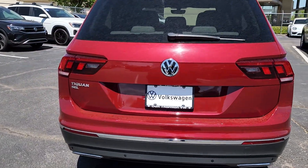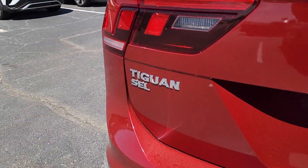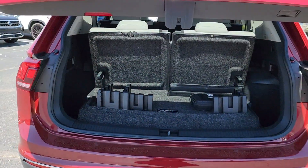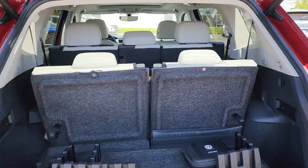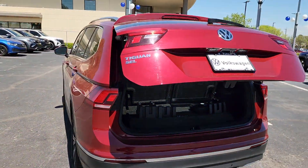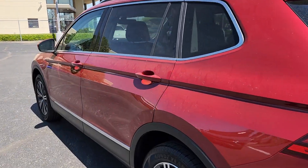The following are some of this vehicle's highlighted options: pre-collision system, keyless entry, moonroof, navigation system, fog lamps, satellite radio, heated mirrors, backup camera, power liftgate, and dual-zone AC.